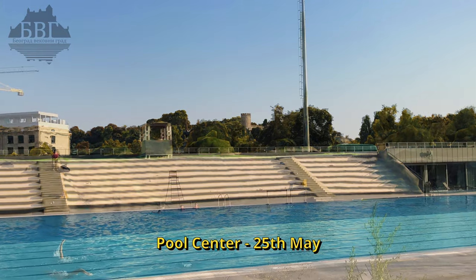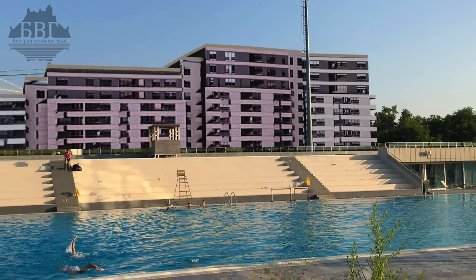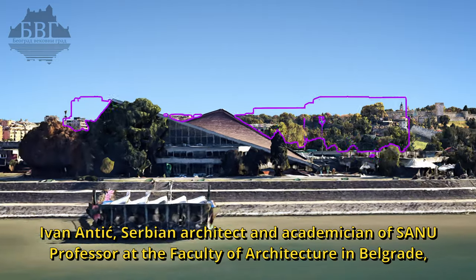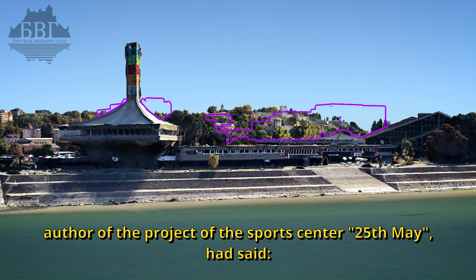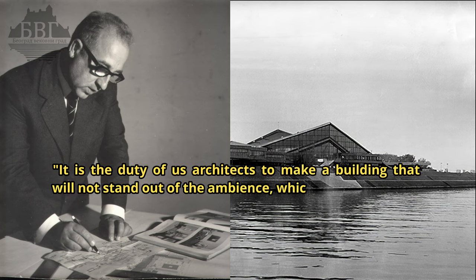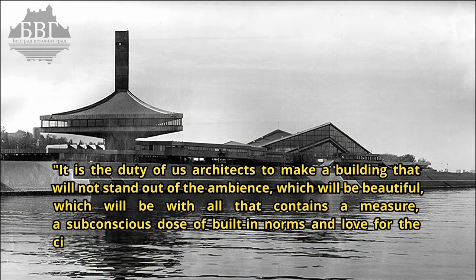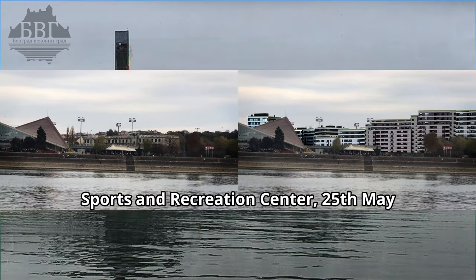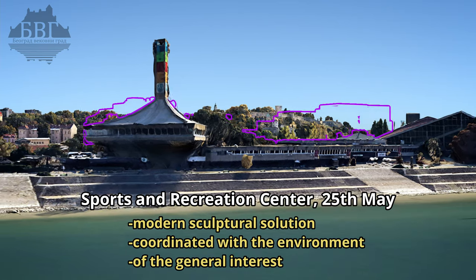Sports and Recreation Center, 25th May. Ivan Antic, Serbian architect and academician of SANU, professor of the Faculty of Architecture in Belgrade, author of the project of the Sports Center 25th May. He stated: It is the duty of us architects to make a building that will not stand out of the ambience, which will be beautiful, which will contain a measure — a subconscious dose of built-in norms and love for the city where you were born and where you grew up. Sports and Recreation Center 25th May: a modern sculptural solution coordinated with the environment, of the general interest.